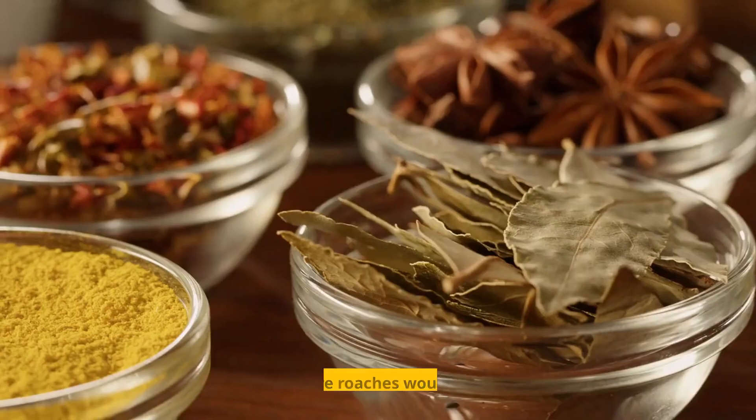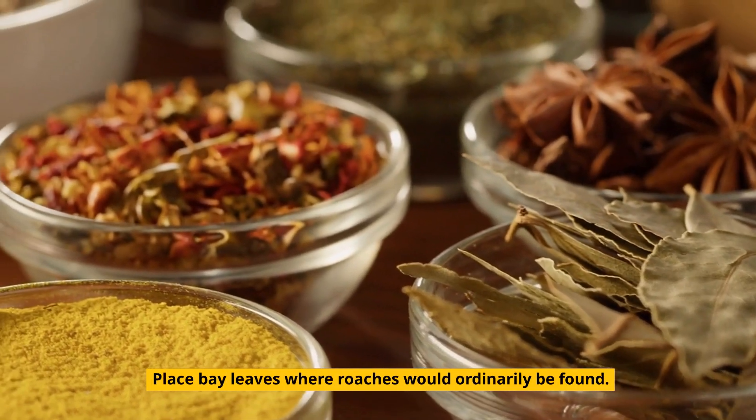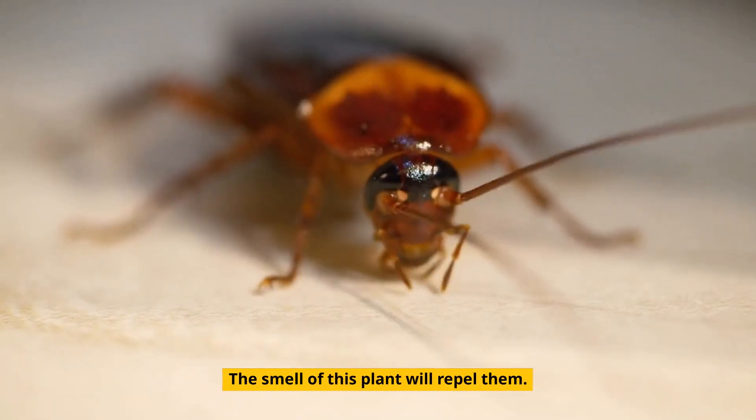2. Bay Leaves. Place bay leaves where roaches would ordinarily be found. The smell of this plant will repel them.